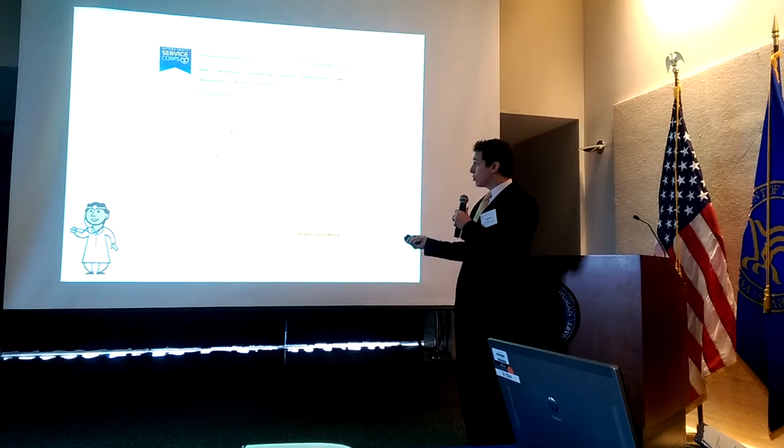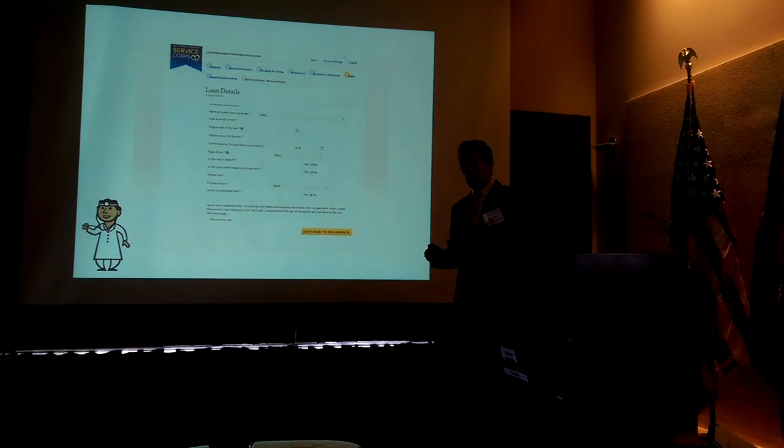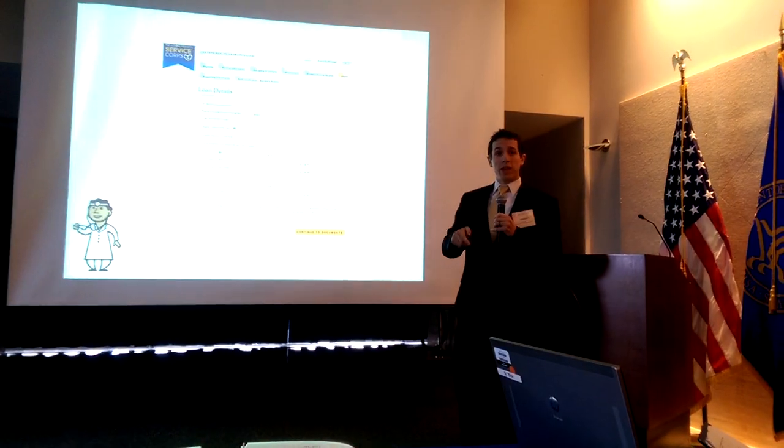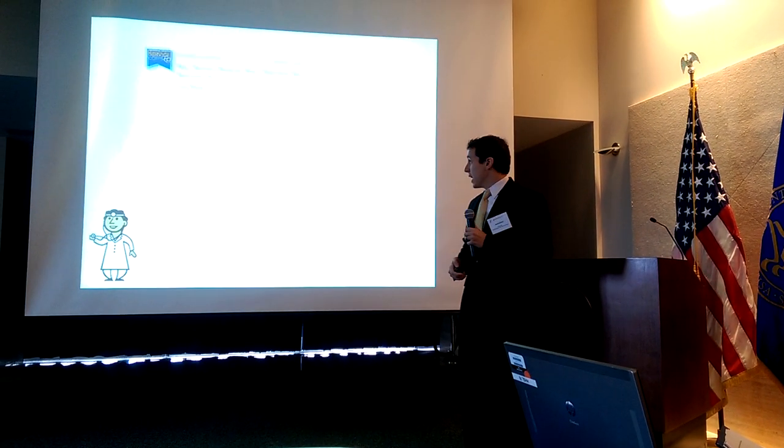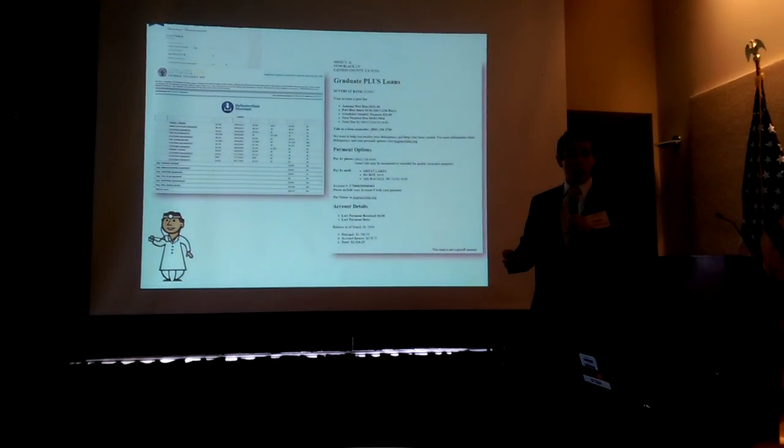This is the loan entry page on the current online application. Each loan requires 12 data points be manually entered by the applicant. Each loan also requires two supporting documents: an account statement and a disbursement report.